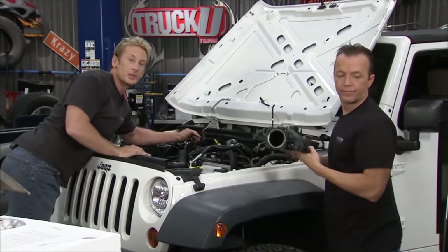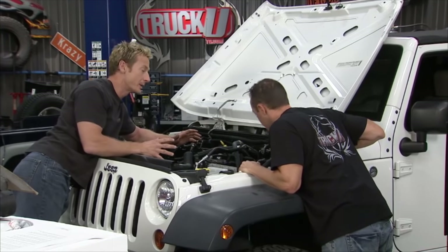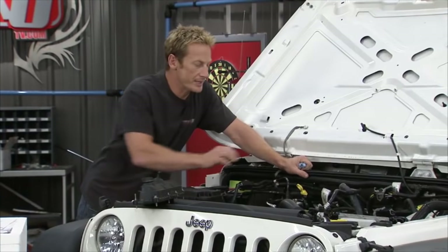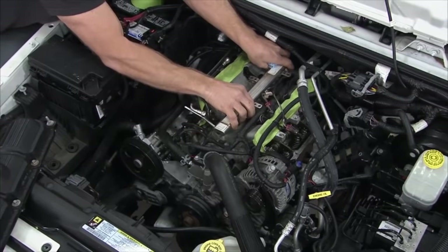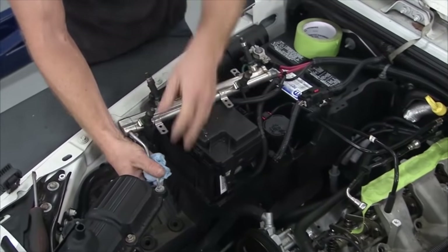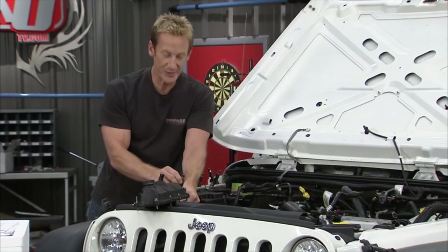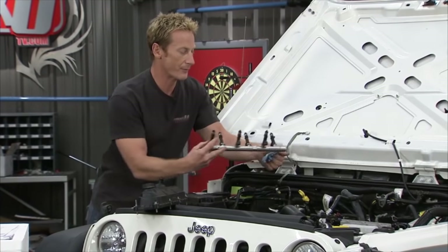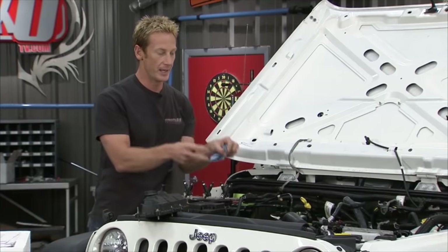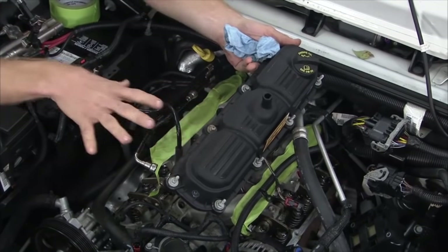One of the nice things about this supercharger kit from Sprintex is it works with a lot of the factory stuff. You don't have to make any modifications to the hood, no custom air box or custom headers — it's all set up to work with factory components, saving you time and money. With our intake manifold out of the way, we have access to the fuel rail, which we need to pull out to upgrade our injectors. We also literally swap the fuel rail from front to back for supercharger clearance, and swap the left and right valve covers so we can still access the oil fill.